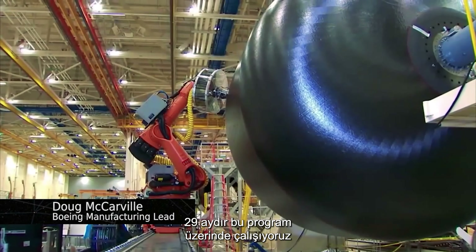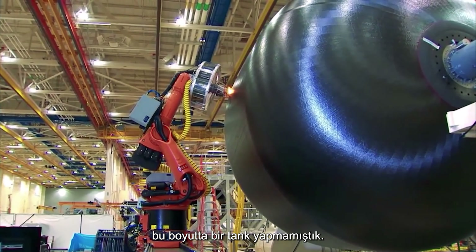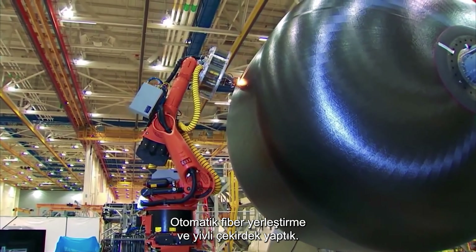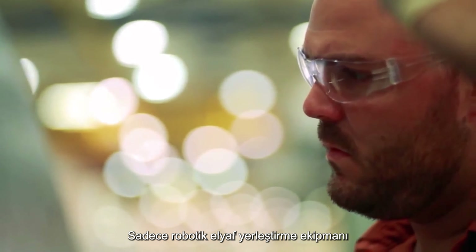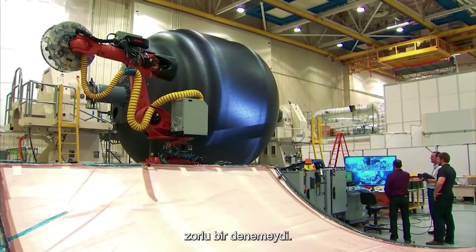We've worked on this program for 29 months, and when we started, we'd never built a tank of this size by these methods. We did automated fiber placement and fluted core. Just developing the robotic fiber placement equipment and the way to make the skirt in one piece was a large challenge.